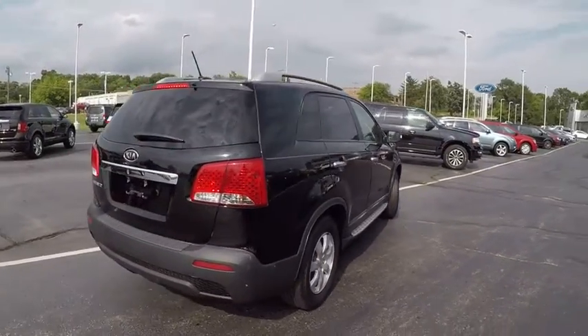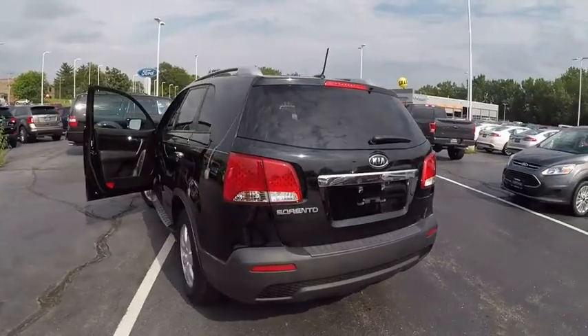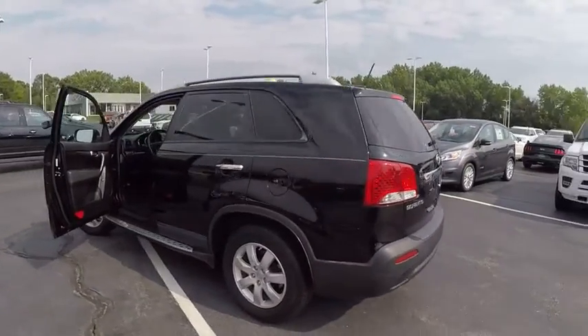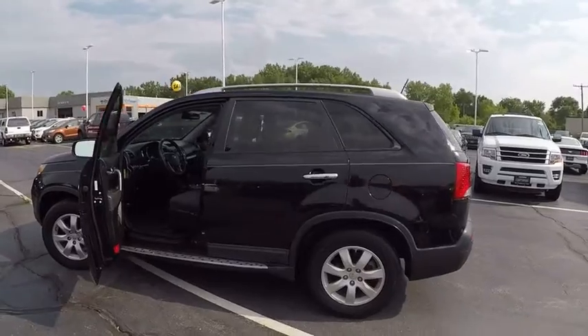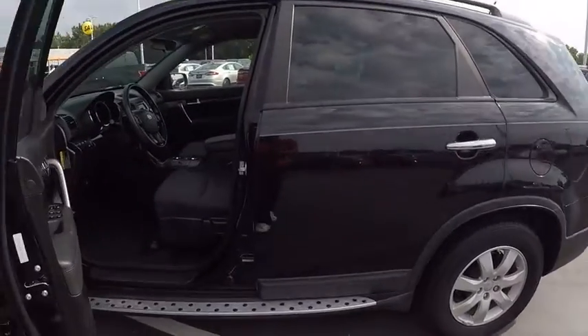This vehicle has less than 65,000 miles. Here are some of this vehicle's great options: keyless entry, Bluetooth, power steering, adjustable steering wheel, driver airbag, four-wheel ABS, and cruise control.